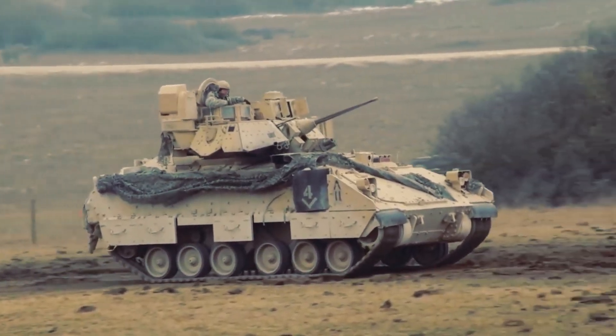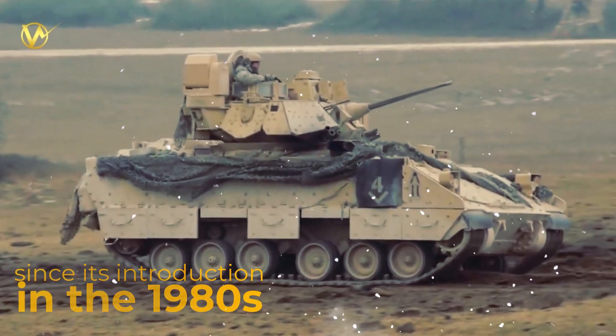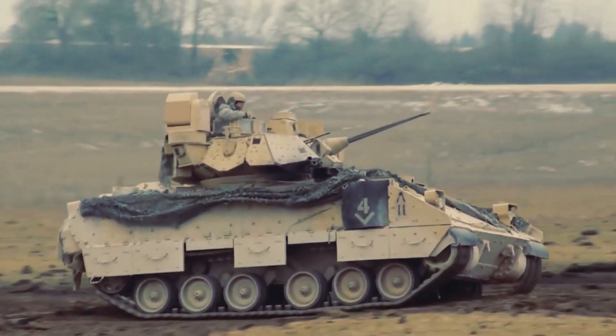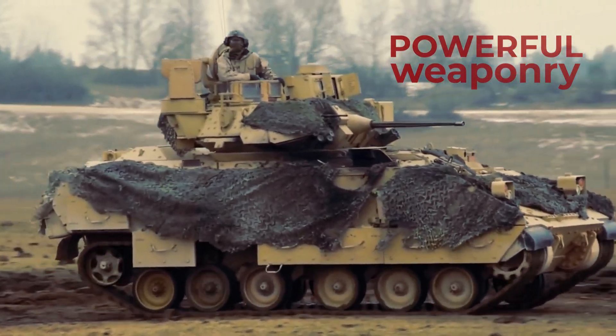The Bradley Fighting Vehicle, or BFV, has been vital to military operations since its introduction in the 1980s. Its primary purpose is to transport infantry or scouts safely under armor protection. But that's not all it does — the BFV is also equipped with powerful weaponry that provides covering fire to suppress enemy troops and armored vehicles.